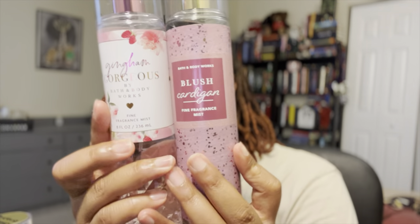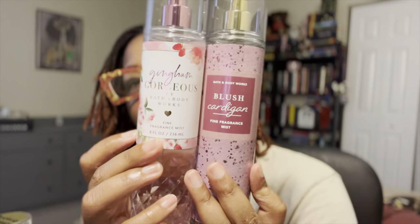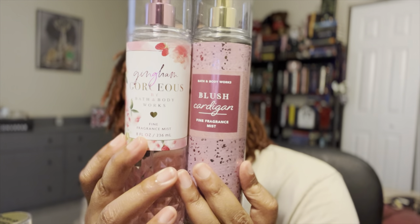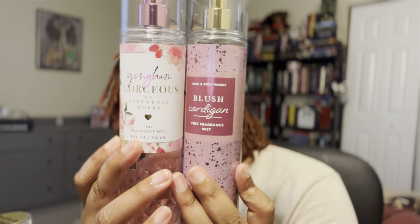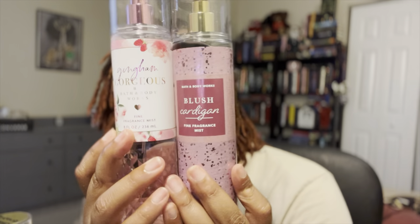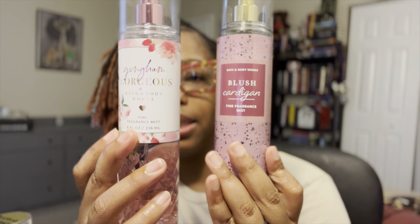Another comparison: Blush Cardigan, which came out in the SAS of last summer. The notes are sweet raspberry, sugar-dipped violet, and warm vanilla. These are two totally different scents — Blush Cardigan is a heavy floral. So if you have one, you can absolutely get the other; they won't overlap.